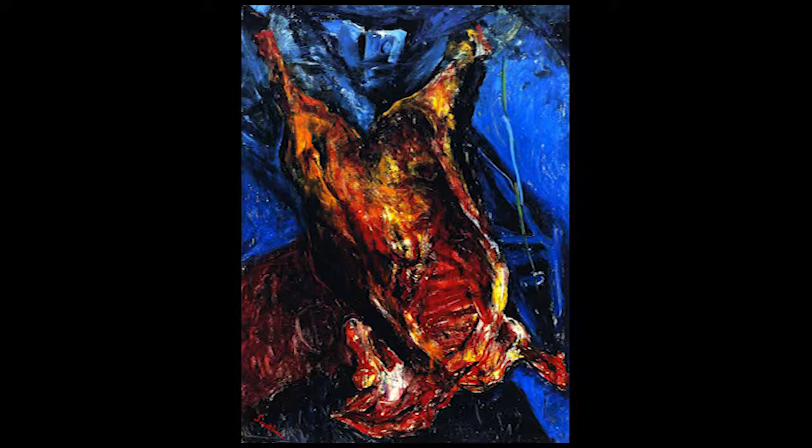It was made around 1923, completed in 1924 — so 1923 or '24. It's an expressionist piece, a still life done in oil on canvas, 140 by 107 centimeters. And the subject matter? It's a carcass of beef. That's literally what it is.